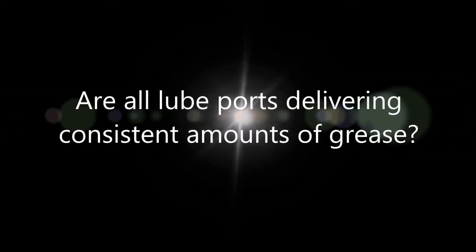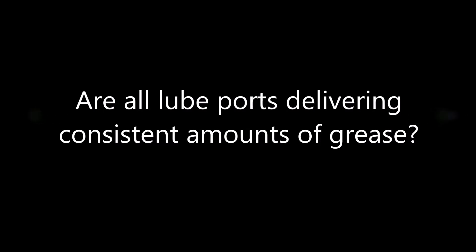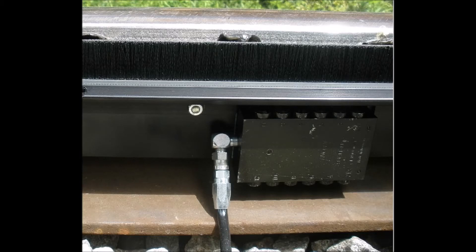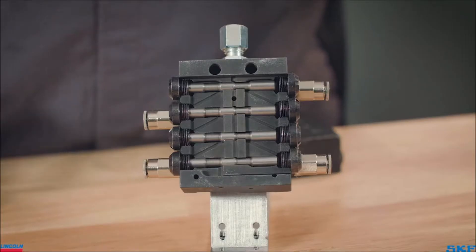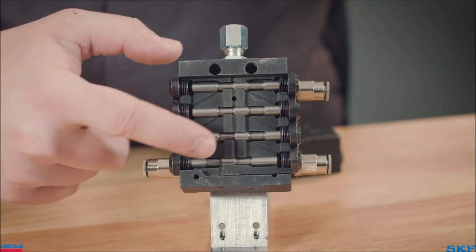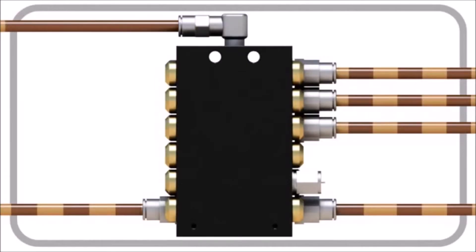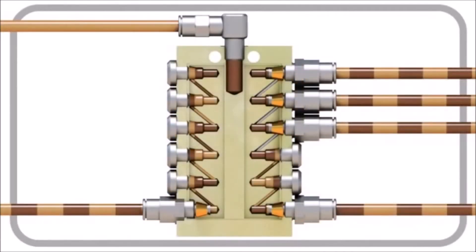Are all lube ports delivering consistent amounts of grease? The industry-exclusive Lincoln SSV divider block incorporates a progressive type positive displacement design where lubricant flow from the pump pushes each piston within the SSV block, displacing the lubricant to a single port. This ensures each port receives consistent amounts of grease regardless of temperature or pressure resistance, without having to continuously dial in the system, eliminating potential problems found in flood type or path of least resistance technology-based applicators.